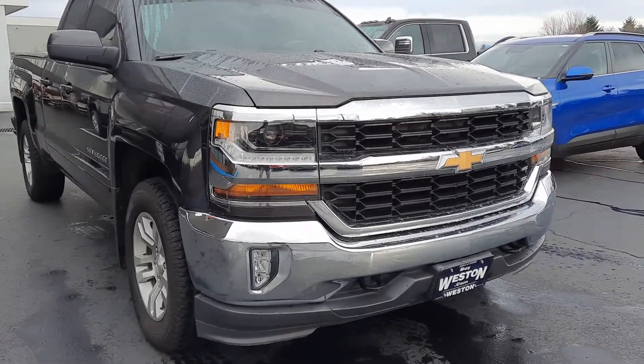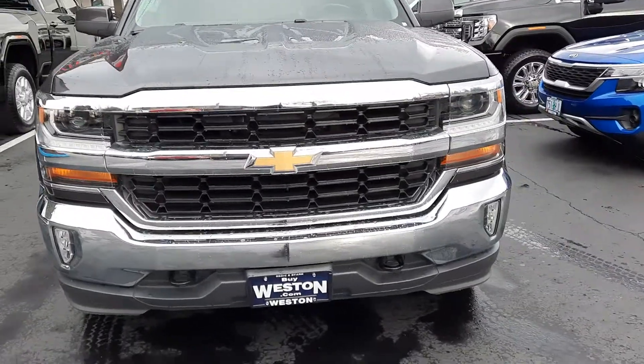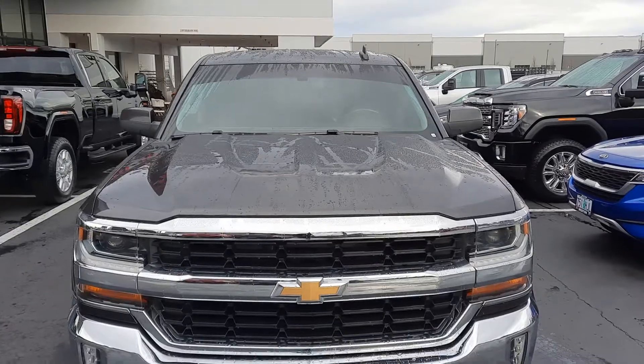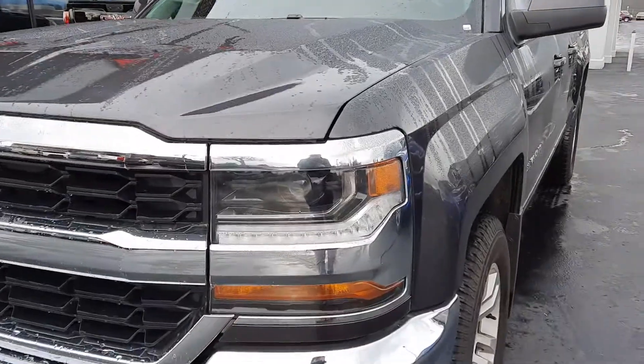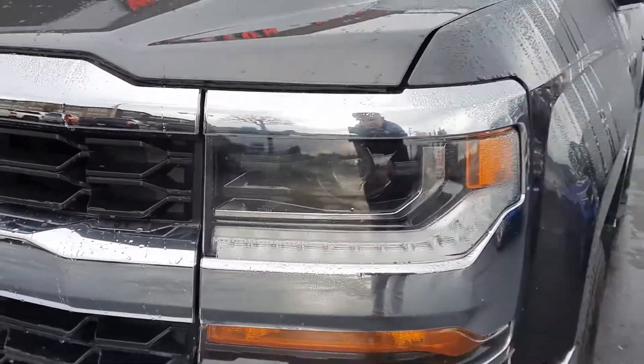As you're seeing, I'm getting both angles for you as well, so you can see condition for yourself. Huge reason why I do these video walk arounds — it saves a ton of time on both sides, plus it's for all of our out of town, out of staters. We do offer transport and delivery options. Just give me a call or text for further details.